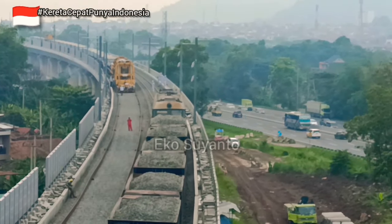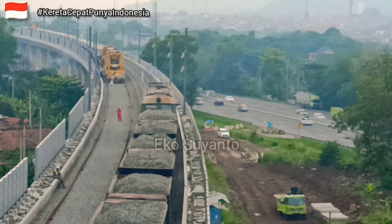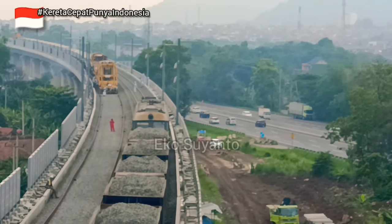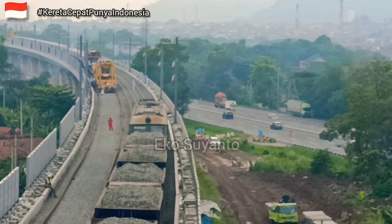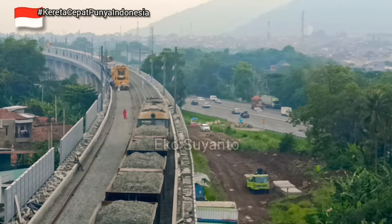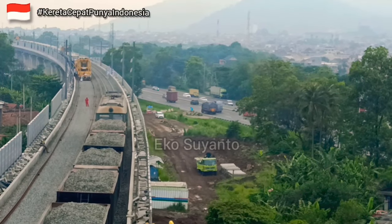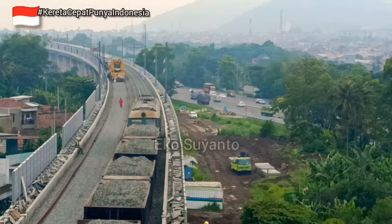Tentunya dengan adanya kereta cepat ini adalah modal awal bagi bangsa kita untuk dapat pelajaran yang sangat berharga. Semoga saja semua ilmu yang sudah didapatkan bisa dilanjutkan lagi kegiatannya untuk di daerah di seluruh Indonesia.